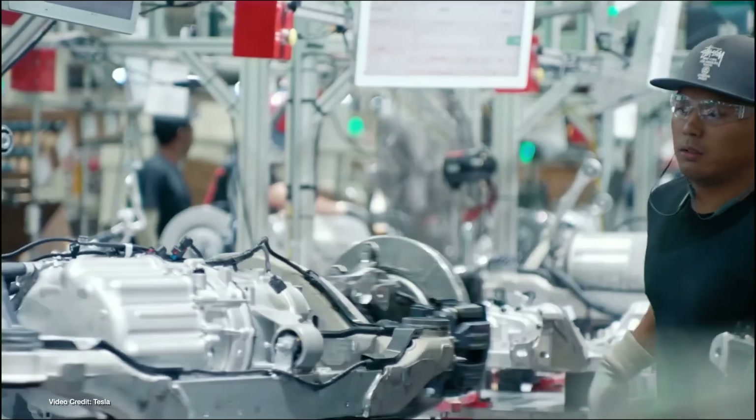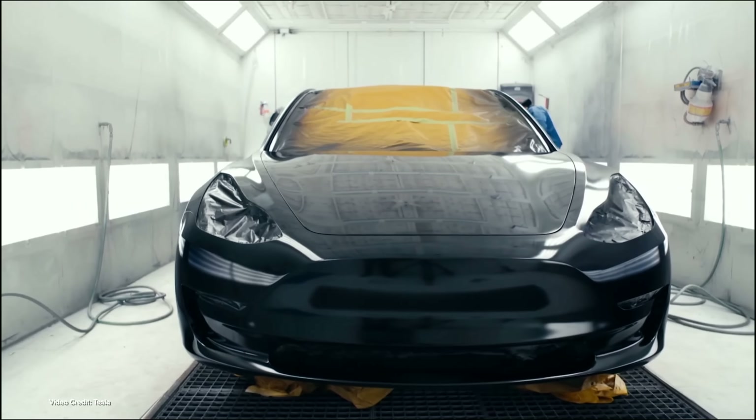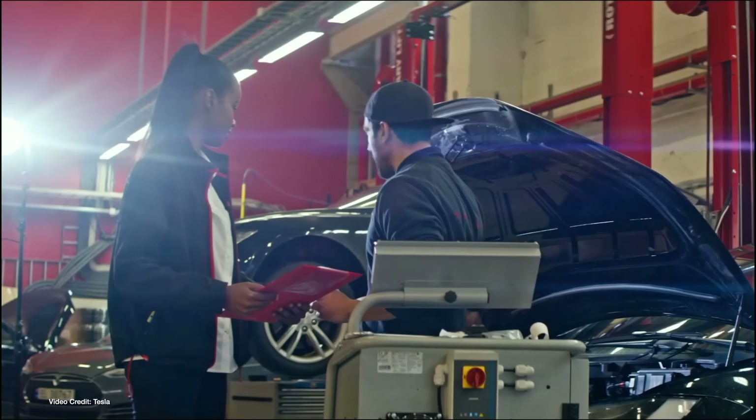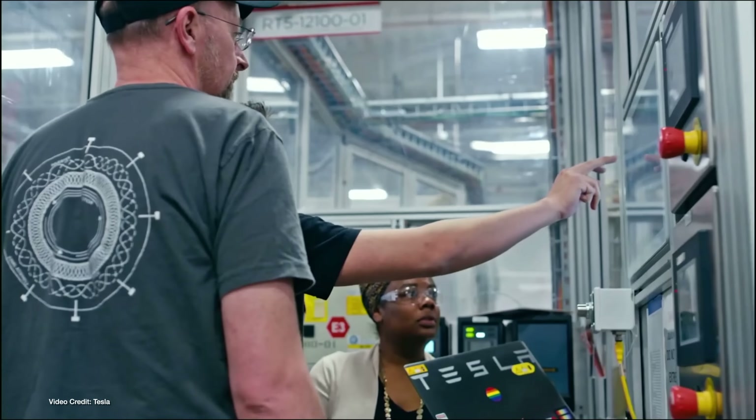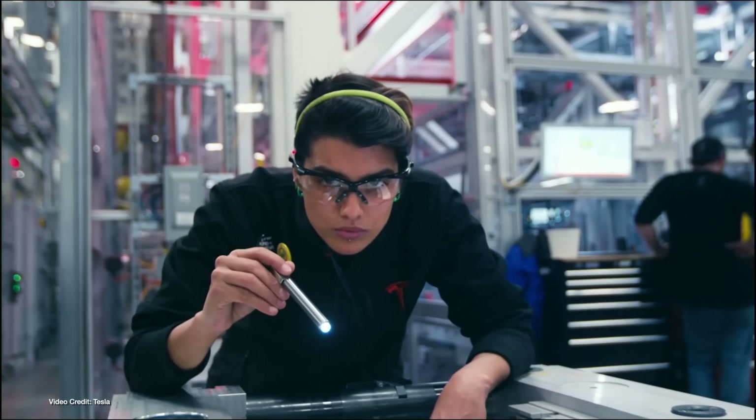But today, Tesla officially announced an extensive voluntary recall campaign that will affect approximately one hundred and thirty thousand Tesla Model S and Tesla Model X cars that were made between 2012 and 2018. It's to address the cause of a well-known fault among older Model S and Model X cars that can leave the giant touchscreen display in the center of the dash unresponsive or completely inoperable. Today I'm going to examine the problem, discuss what caused it, and detail how Tesla is planning on fixing it.